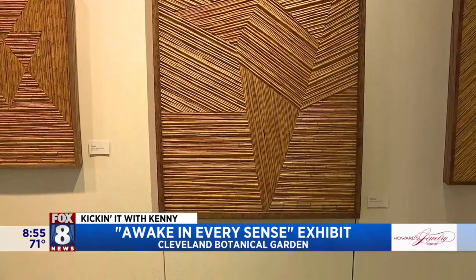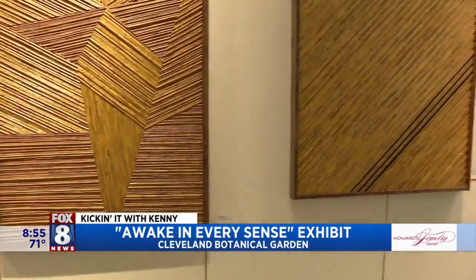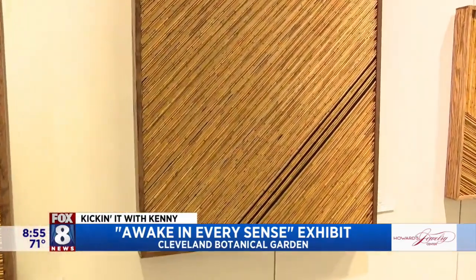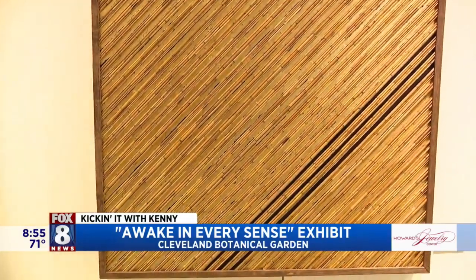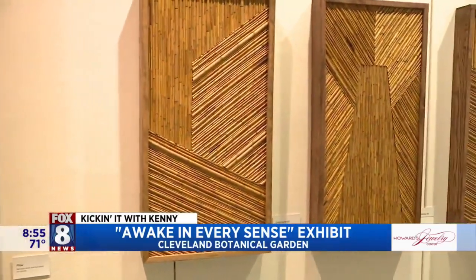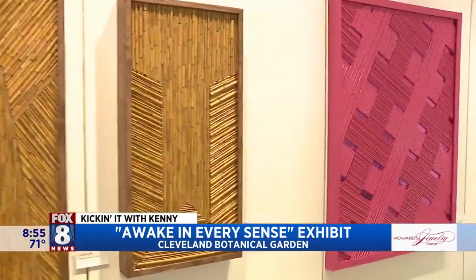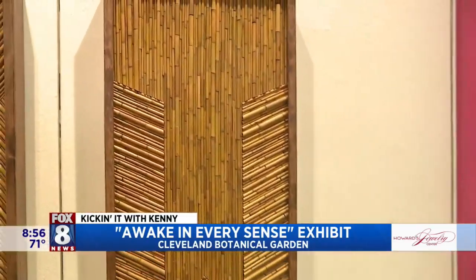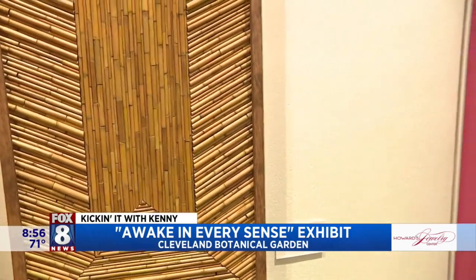And this is your first solo show — congratulations! Now, when people see your work, what do you want them to take away when they describe your work to their friends? My hope is always that people can look at these and take away the idea that, going back to that push and pull between nature and man-made materials, that things that might seem in conflict can live in harmony. That's really what I hope people take away.